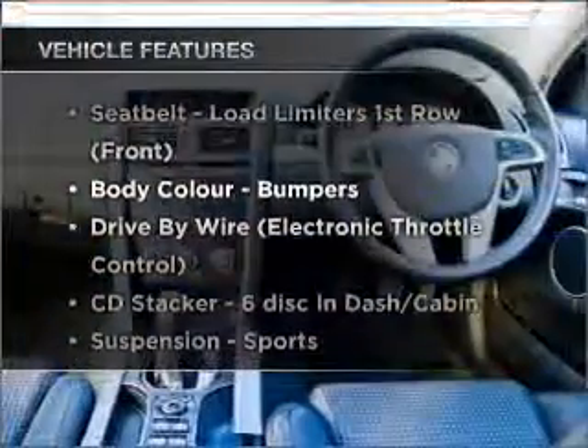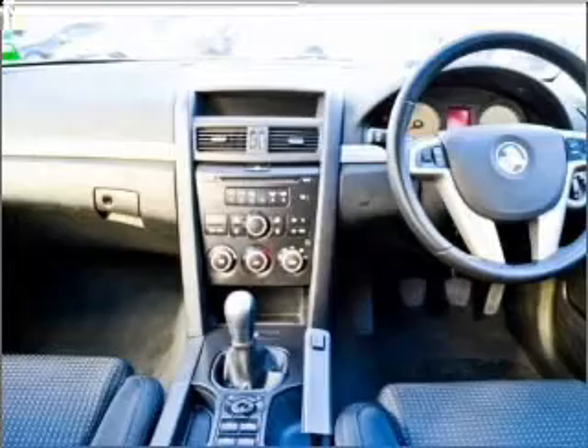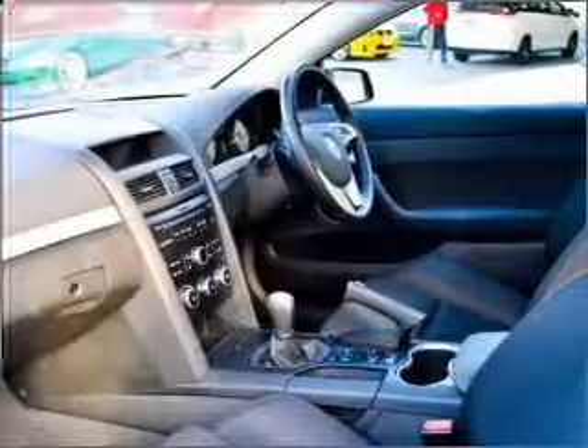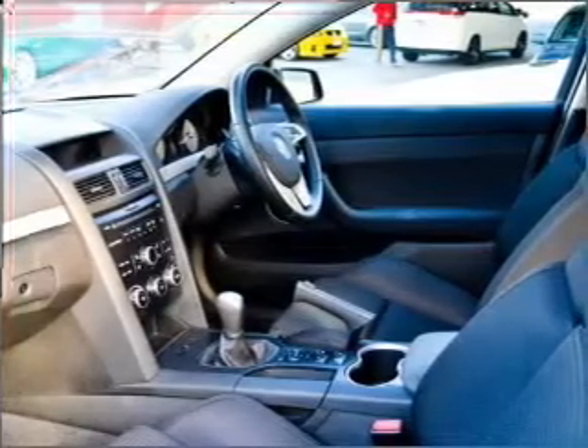Plus, enjoy these notable features that are included in this ride: cruise control, central locking, power windows, an alarm system, a CD player, a CD stacker, and auxiliary input for your MP3 player.